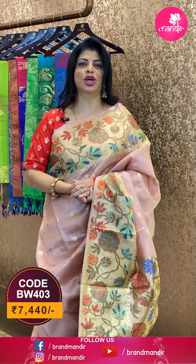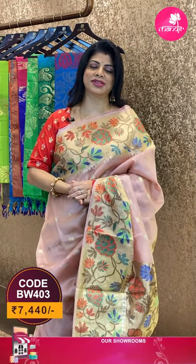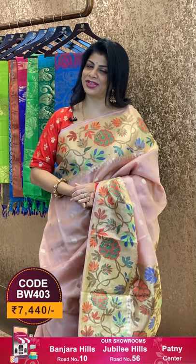To buy this saree, take a screenshot along with the pricing and details displayed on the screen and WhatsApp us on 7337337000, or click on the saree code link provided in the below description. You will be reached to our website directly and can shop easily.